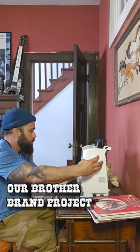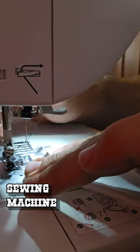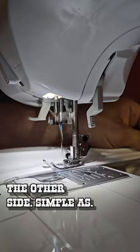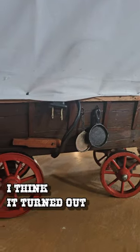Anyway, a nice piece of linen here. I took our brother brand Project Runway sewing machine and just set it to a simple straight stitch. Did one side, draped it over, marked it, did the other side. Simple as. And you know what? I think it turned out great.